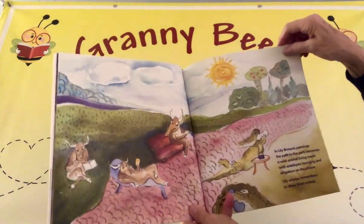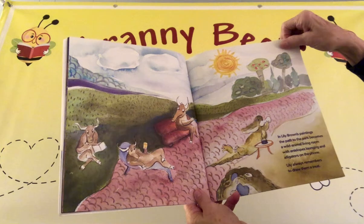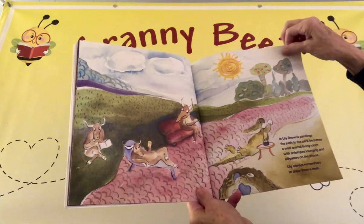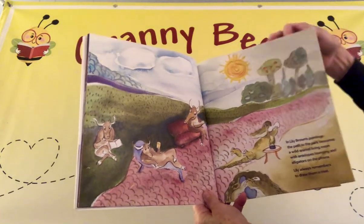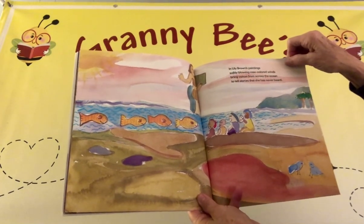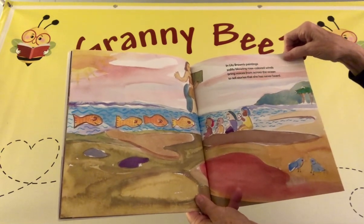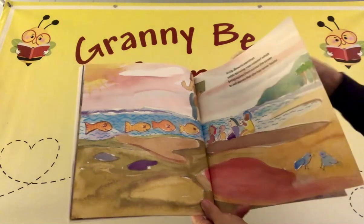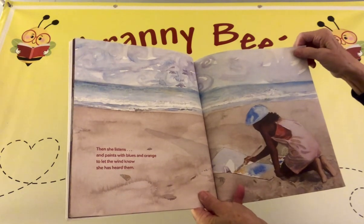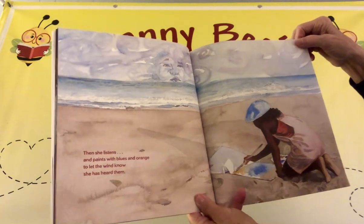In Lily Brown's paintings, the path to the park becomes a wild animal living room with antelopes lounging and alligators on the phone. Lily always remembers to draw them a treat. In Lily Brown's paintings, softly blowing rose-colored winds bring voices from across the ocean to tell stories she has never heard.